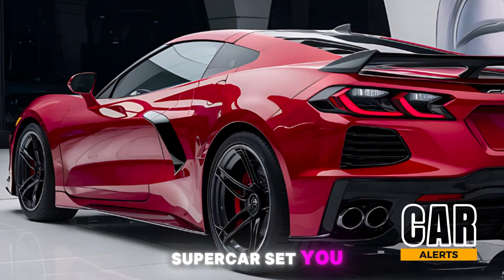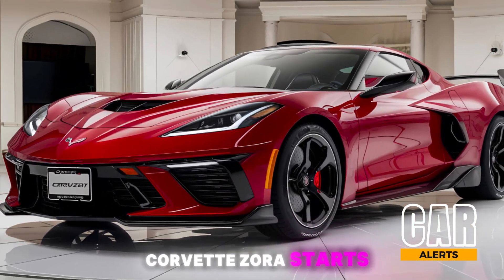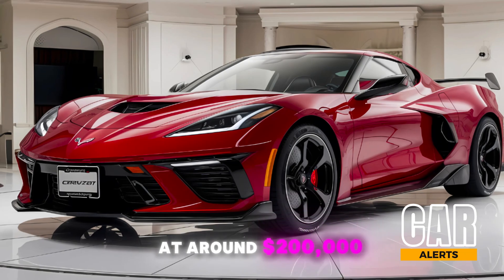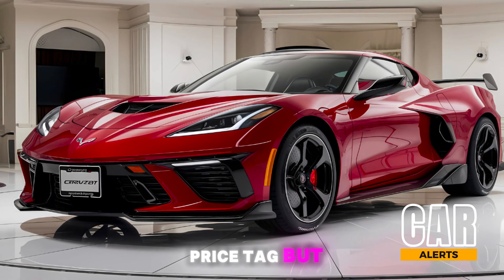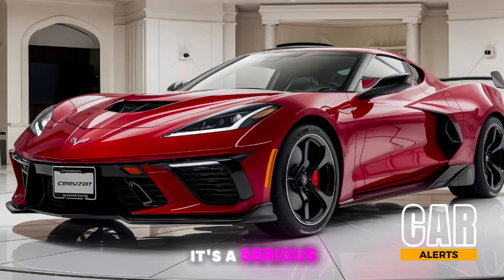So how much will this hybrid supercar set you back? The 2025 Corvette Zora starts at around $200,000. That's a hefty price tag, but for a car that combines supercar performance with hybrid efficiency, it's a serious competitor in the world of exotic sports cars.